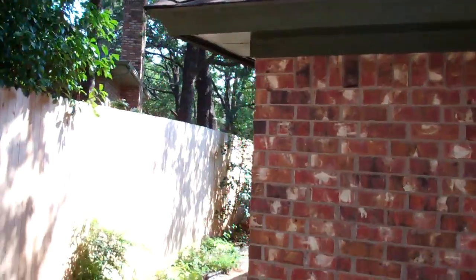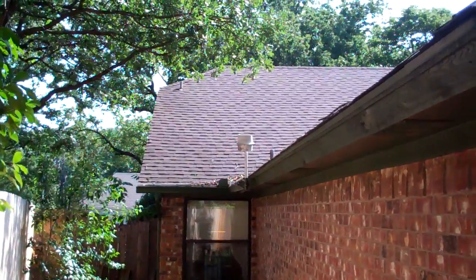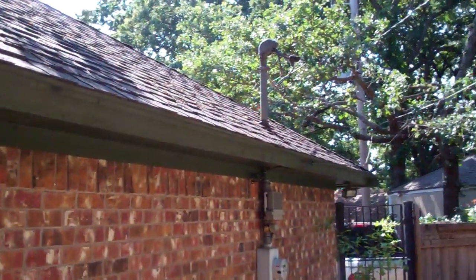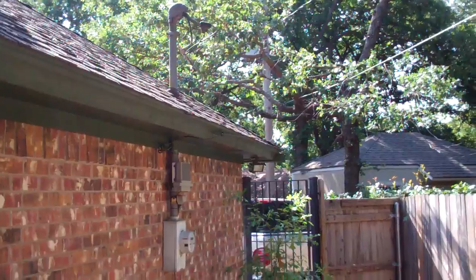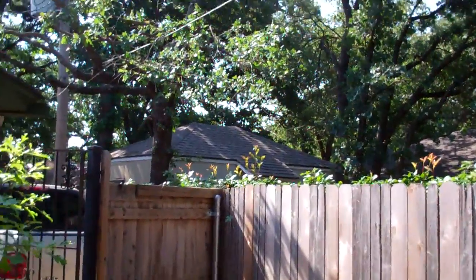And here's the back side of the house. The siding is pretty much just like the other side. Well, that's the end of this house and another satisfied customer. Give us a call at 817-962-0551 and we'll do the same thing for your house.